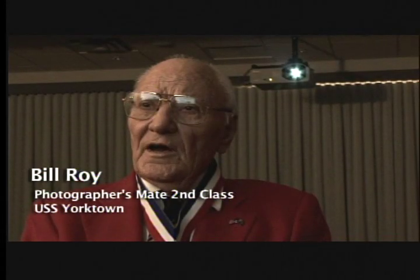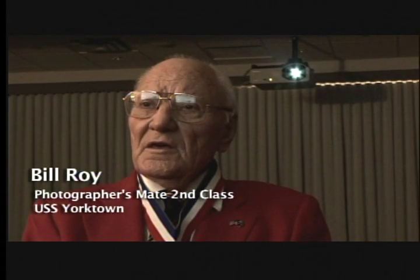We picked them up at about 35 or 50 miles coming in, and I stationed myself up on the signal bridge with a 35mm motion picture camera to film the battle.